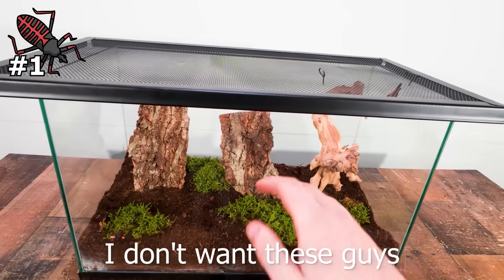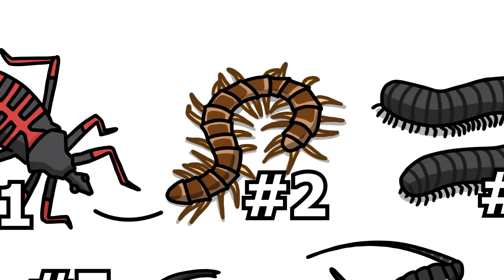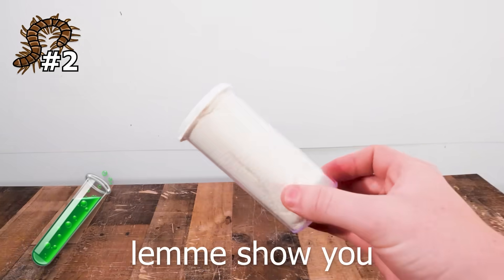All right, let me get this lid on — I don't want these guys biting me in my sleep. The next insect species is one I've been holding off on getting for a while, but it's a centipede. I finally got one, even though they're all extremely venomous.